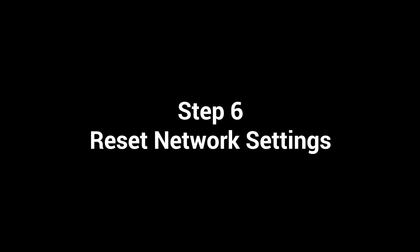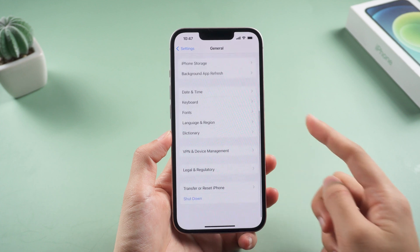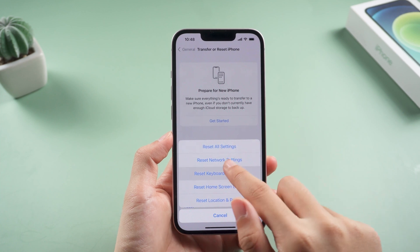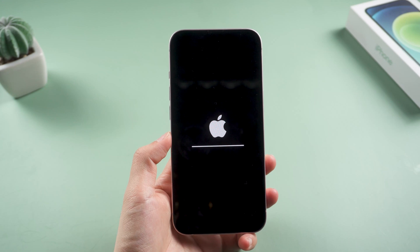You can try to reset network settings to see if that fixes it. Go to General, scroll down and find Transfer or Reset iPhone, tap Reset, then tap Reset Network Settings and confirm. Your phone will start to reset — just wait for a while.